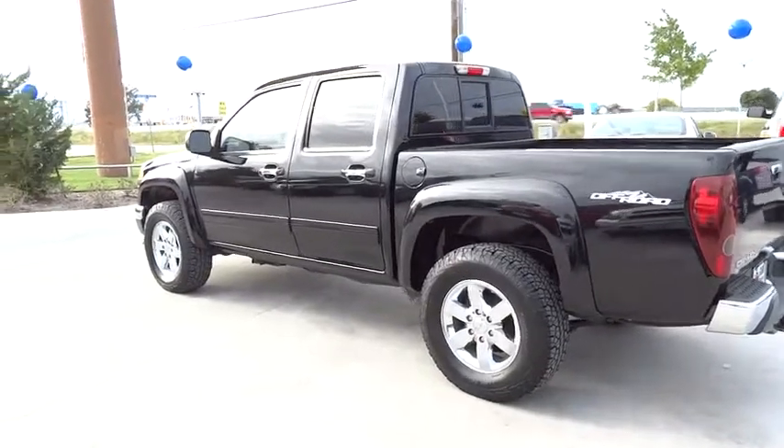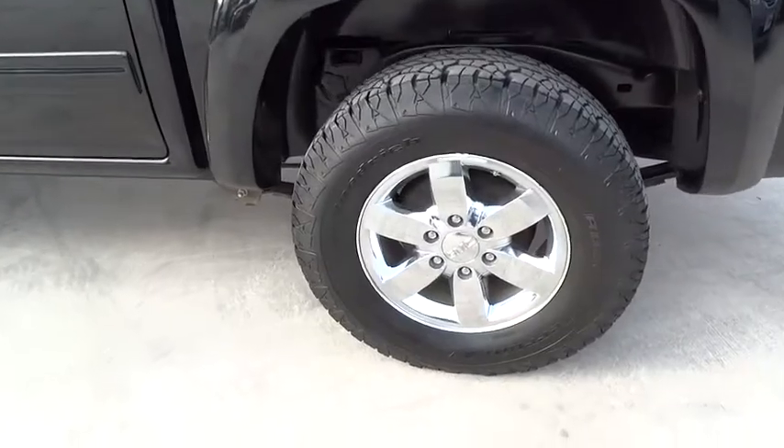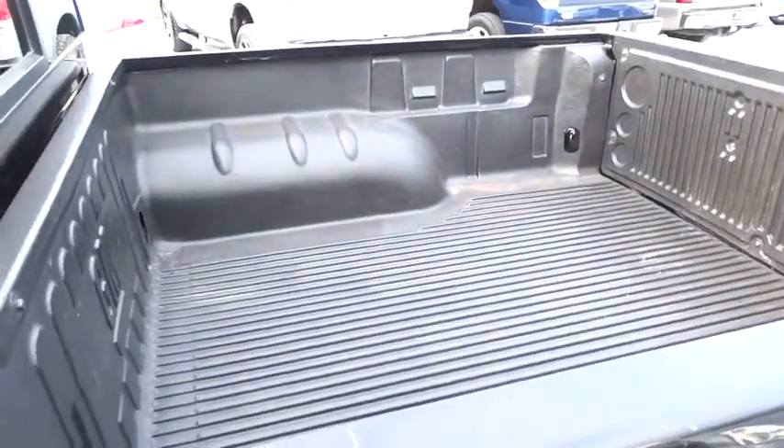Aluminum wheels. Floor mats. Keyless entry. Cruise control. Auto dimming rear view mirror. AM FM CD MP3 radio. AM FM stereo radio. Fog lamps.